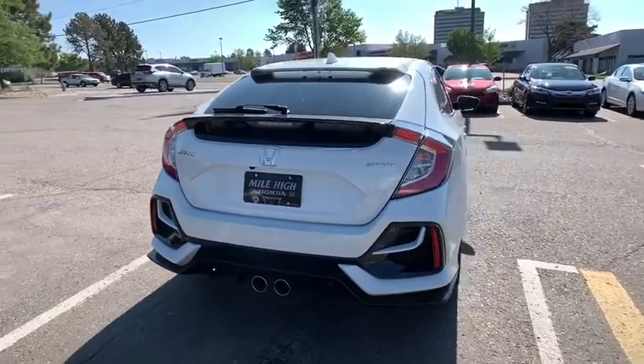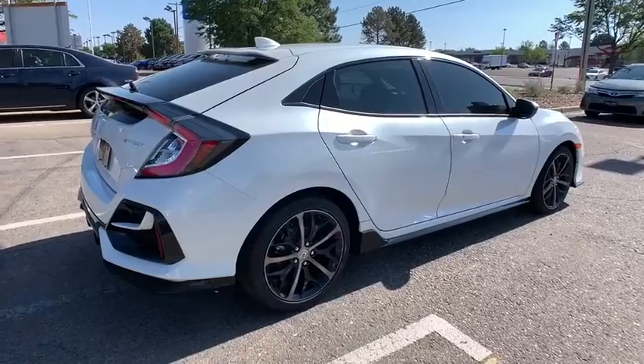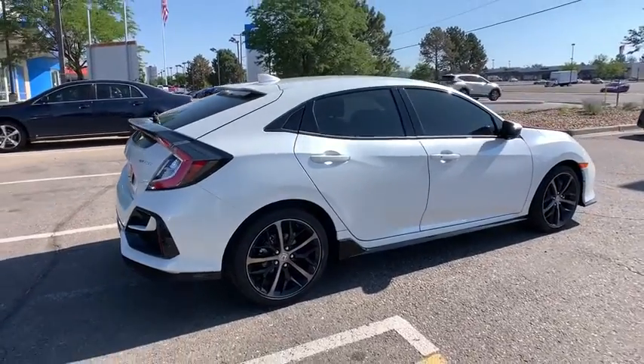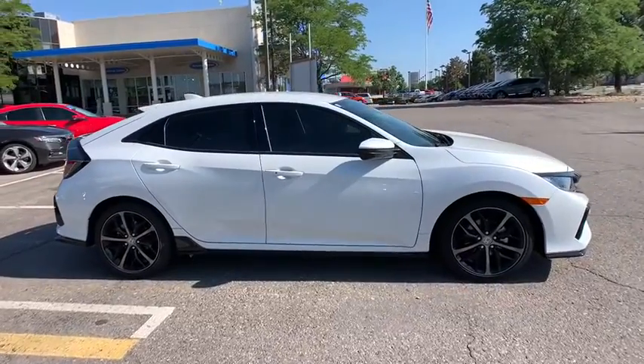Leather-wrapped steering wheel, dual airbags, power steering, adjustable steering wheel, alloy wheels, four-wheel disc brakes, cruise control, keyless start, floor mats, aluminum wheels, rear defrost.